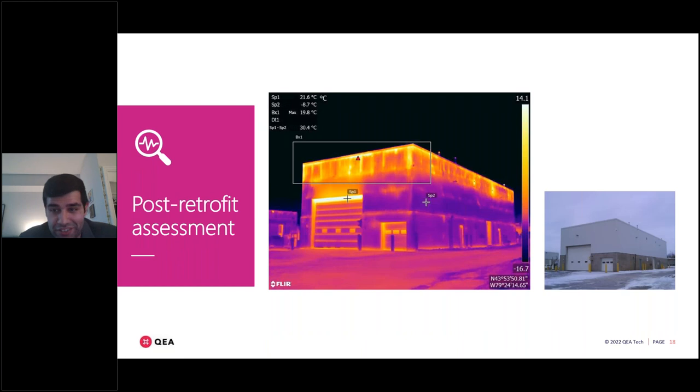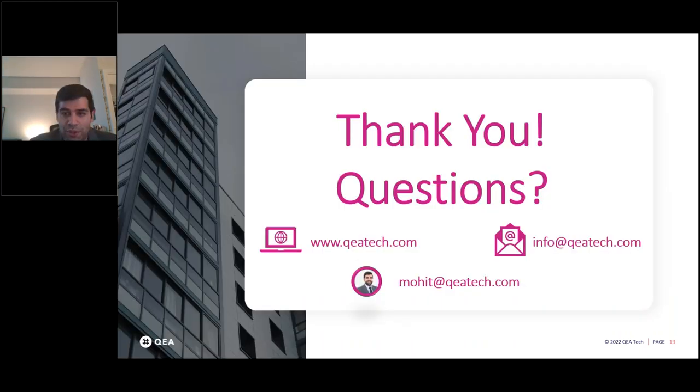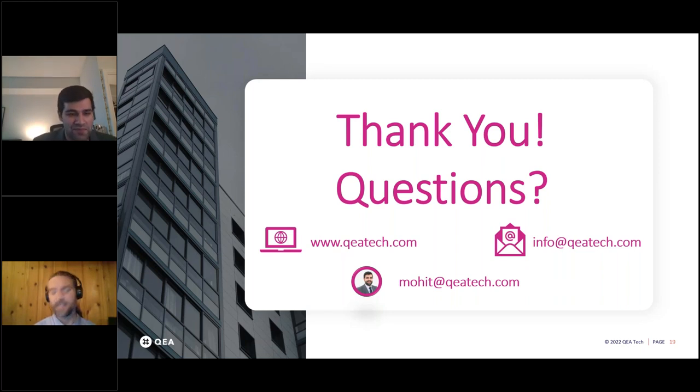The use cases for this technology are broad — beyond the building envelope, there are applications for solar panels, power lines, and more. In my opinion, every single building in the world can use this service. Performance of all buildings can be measured, and the energy effects of any retrofits or upgrades can be verified. New buildings can use this for commissioning to verify the building was built to design. There's never been this level of granularity in analysis in this short a time period. Please get in touch with us to learn more.